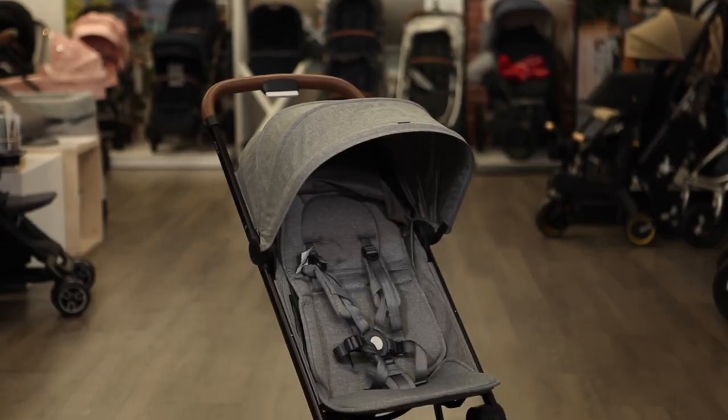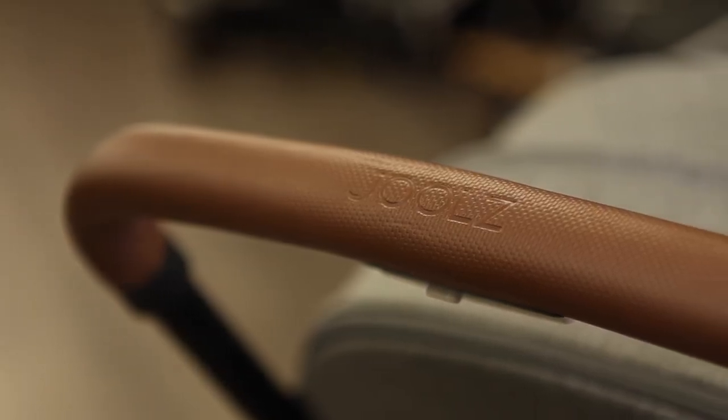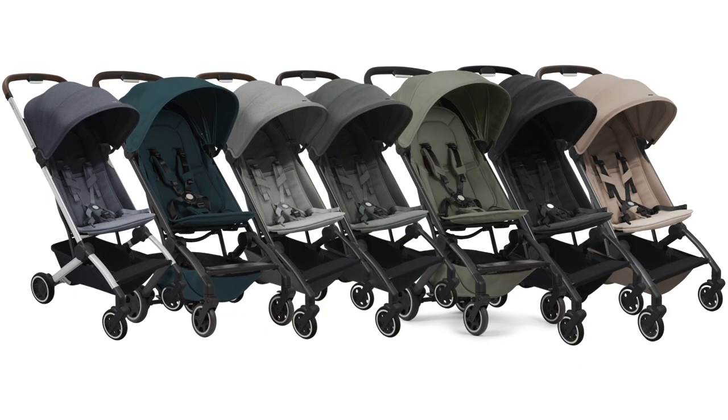Depending on which Aire color you select, Jules pairs a black or silver frame and handlebar in black, dark brown, or light brown leatherette. The Aire is available in seven colors: elegant blue, ocean blue, delightful gray, mighty green, sage green, refined black, and lovely taupe.